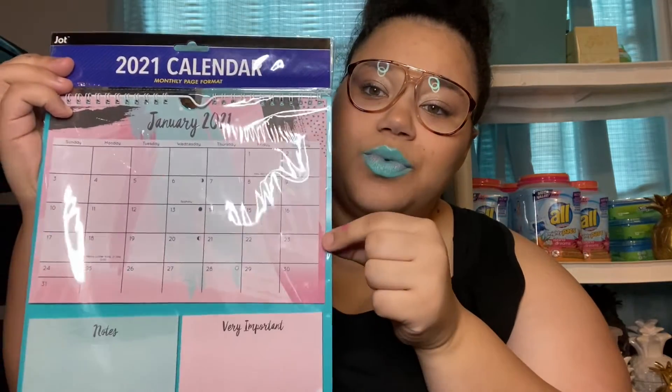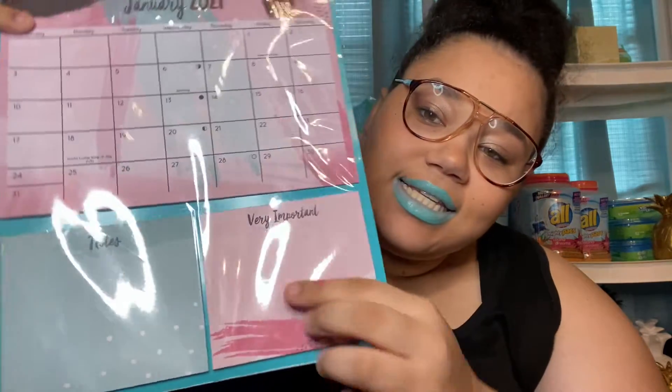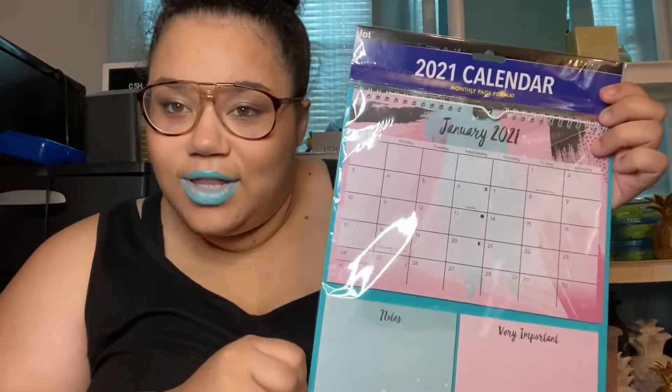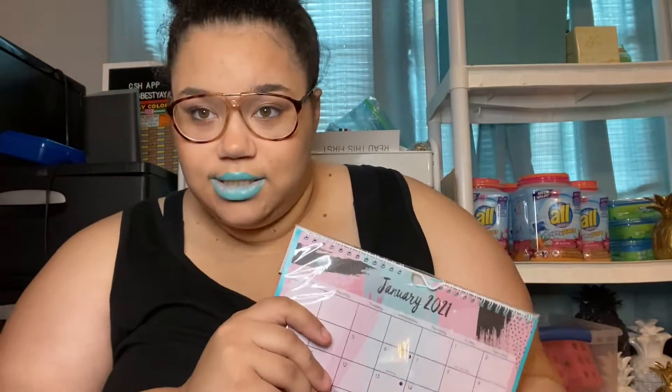The first thing I got at Dollar Tree is this super cute calendar that I can hang on the wall. It has a little notepad section that says 'Notes' and 'Very Important.' It's a 2021 calendar — super cute for right by my desk so I can put any important dates and stuff like that.